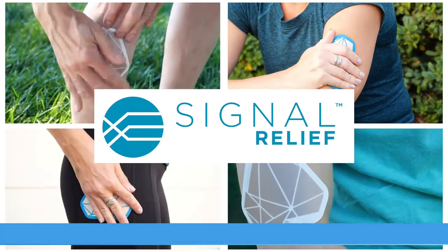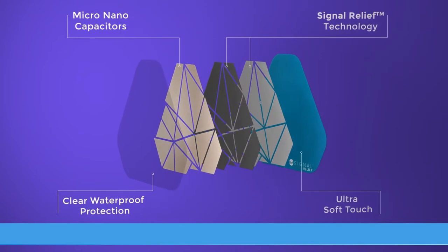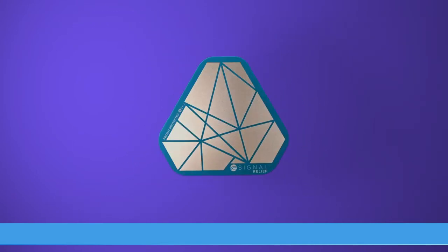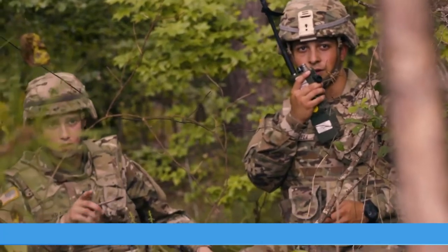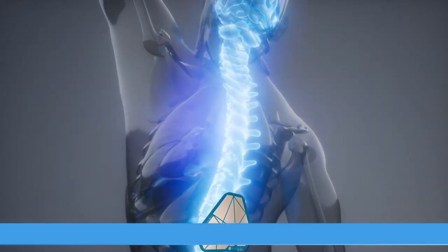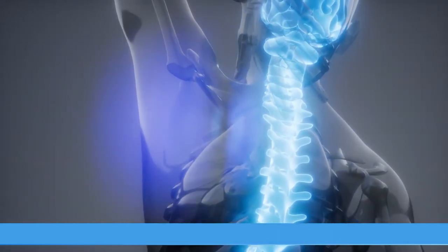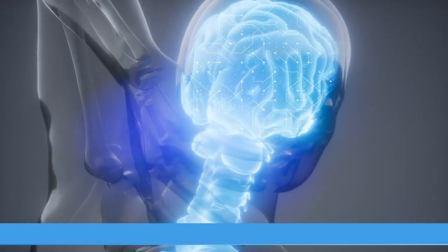Introducing Signal Relief, a breakthrough in natural pain relief. This nanotechnology patch has already helped thousands of people experience a pain-free life. Originally developed for the US military, Signal Relief uses billions of patented nanocapacitors to communicate directly with the brain's electrical system.